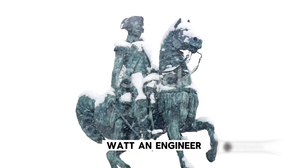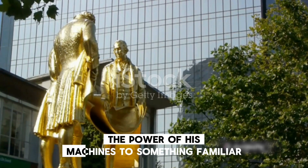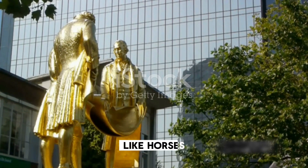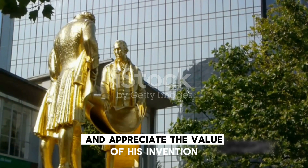Watt, an engineer, wanted a way to sell his steam engines, and thought that if he could relate the power of his machines to something familiar, like horses, it would be easier for people to understand and appreciate the value of his invention.